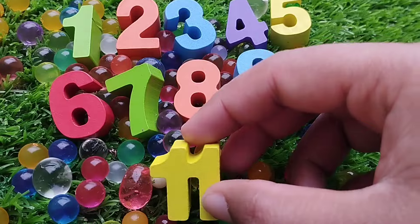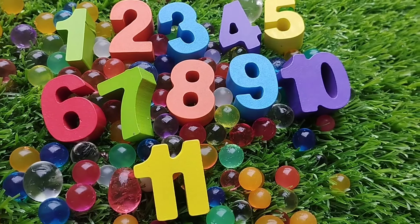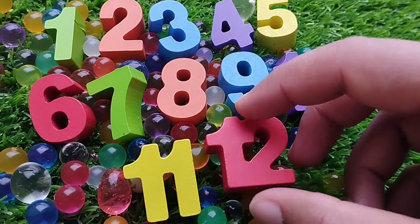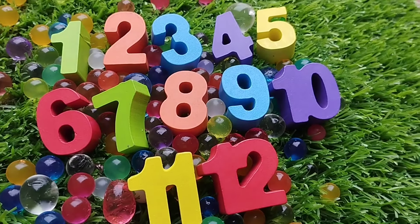Number 11. Number 12. This is number 12.